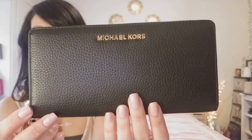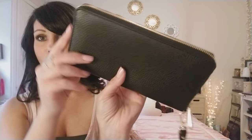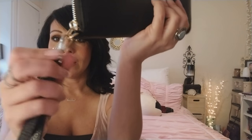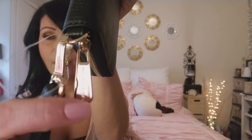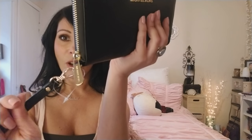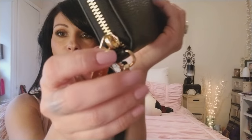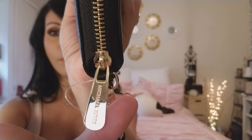This is the Michael Kors Jet Set Continental Travel Wallet — it's a zip wallet. As you can see, it has a beautiful gold metal zipper all the way around. This is a multifunctional wallet; it's also a wristlet, so it has a detachable wristlet strap. It has the Michael Kors name on it. The strap is on its own separate d-ring, so you're not using the strap to unzip the wallet all the time.